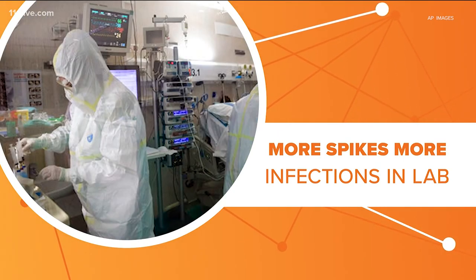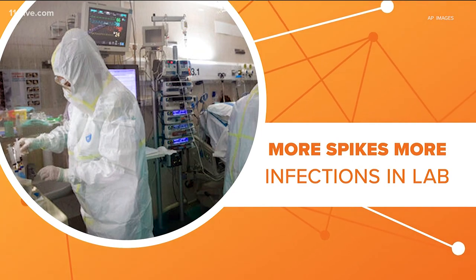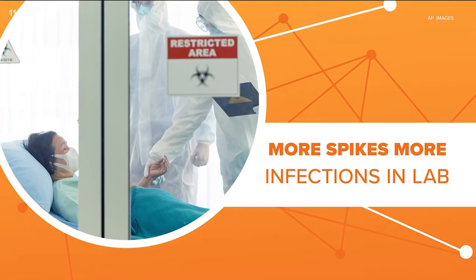The good news is it doesn't appear this mutation makes the virus worse for individual patients.